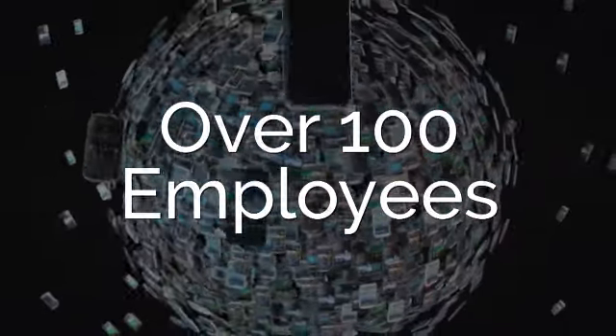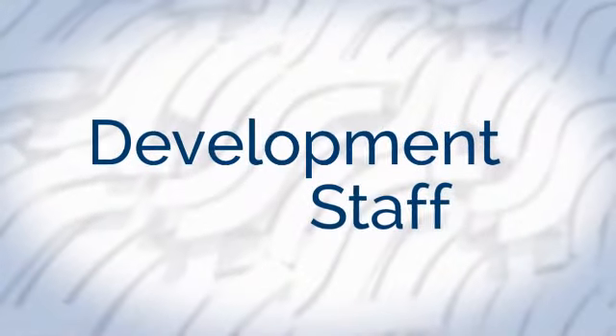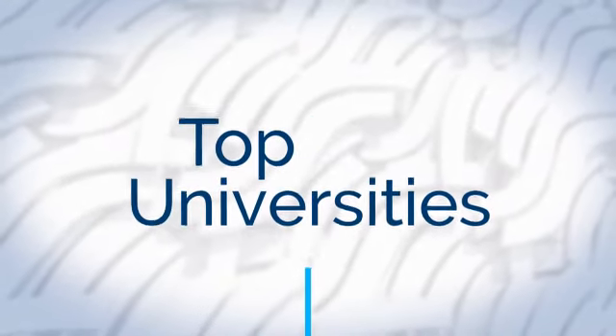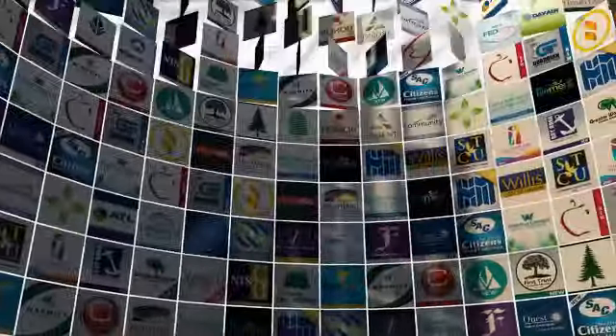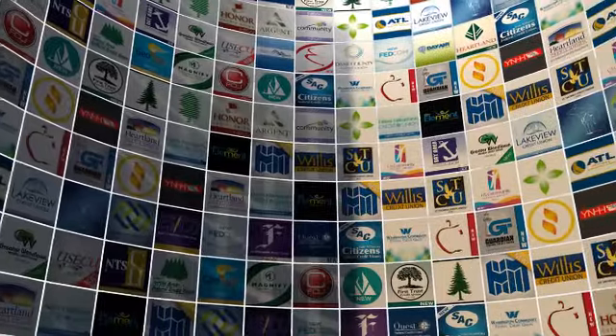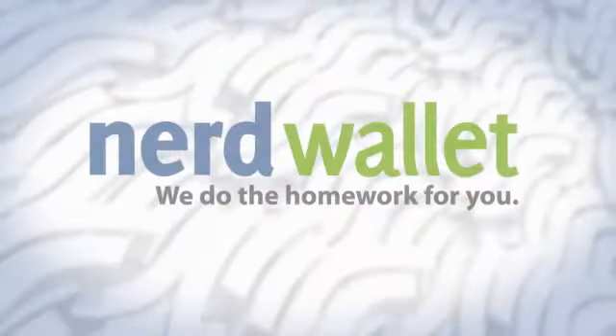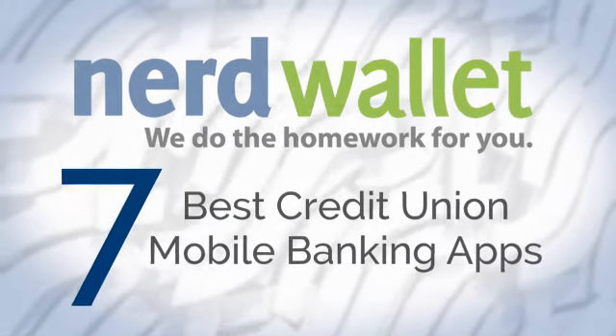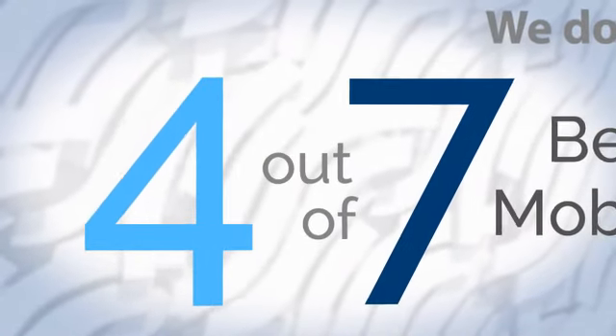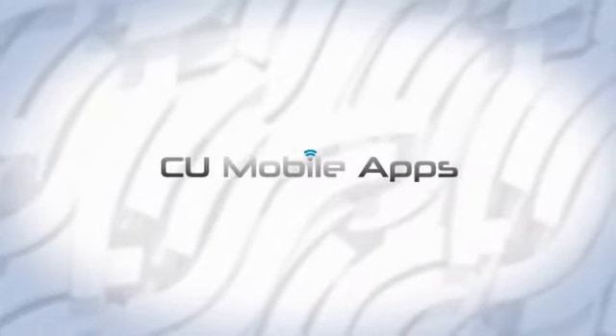Our development team includes over 100 employees, with our development staff recruited from some of the top universities in the country. Together, they've developed some of the nation's leading mobile applications, being utilized by millions of users worldwide. NerdWallet recently selected their seven best credit union mobile banking apps — four of those seven were designed by CU Mobile Apps.